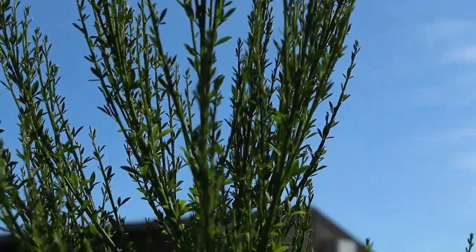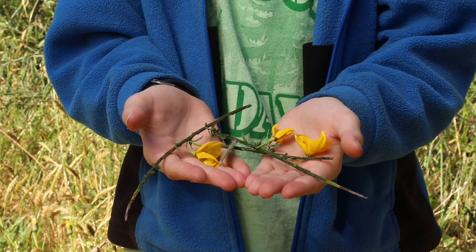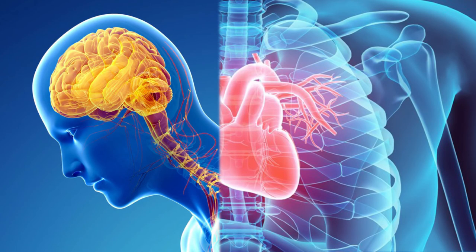Even though Scotch broom is very invasive, it can be very useful. Its seeds can be a substitute for coffee and the flowers can be used for wine. Even though Scotch broom is somewhat useful to people, it can also be very harmful. If the plants are eaten, it may depress the heart and nervous system.